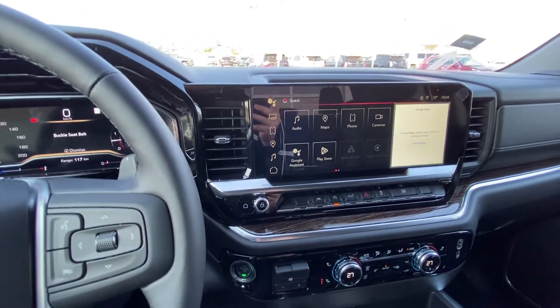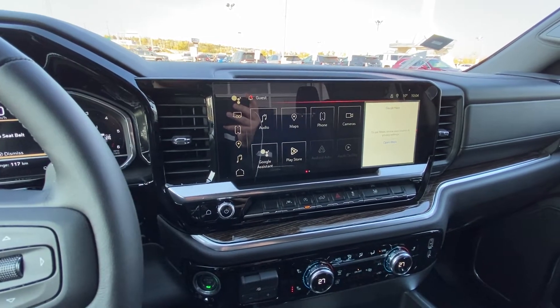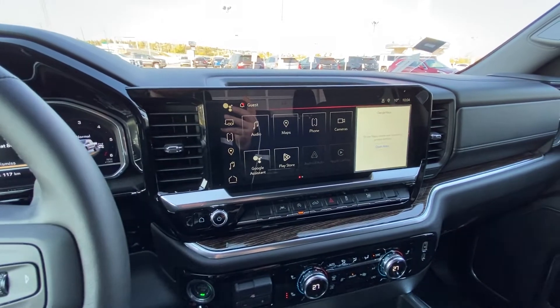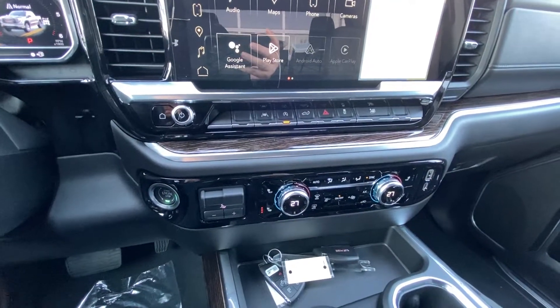You do have push button ignition, a nice large 13.4 inch touchscreen using the Google operating system — Google Maps, Google Assistant, Google Play Store all available — as well as Apple CarPlay and Android Auto. Dual zone climate control with three-stage heated seats.